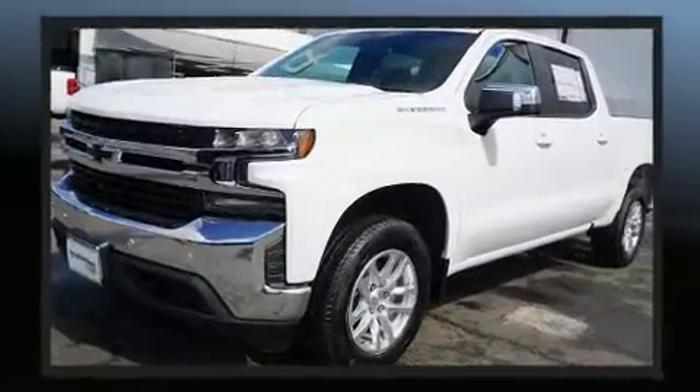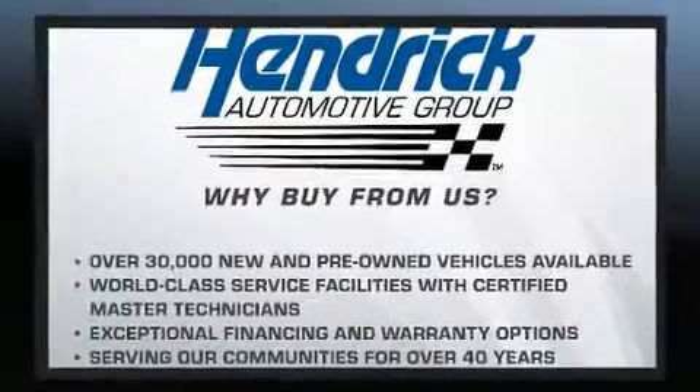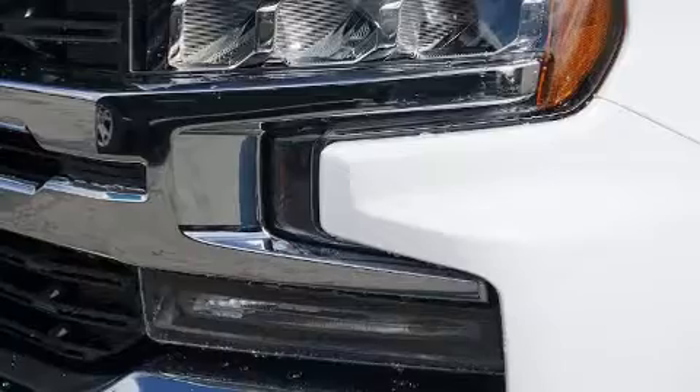It features an automatic transmission, rear-wheel drive, and a powerful eight-cylinder engine. Turbocharger technology provides forced air induction, enhancing performance while preserving fuel economy.